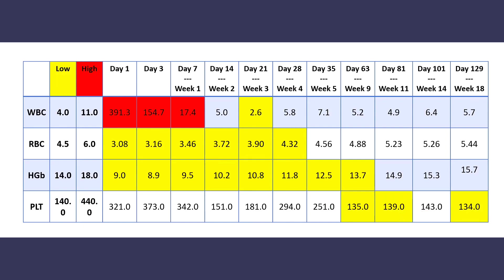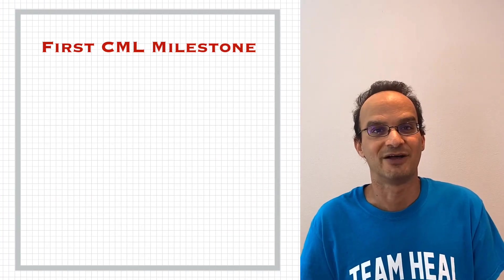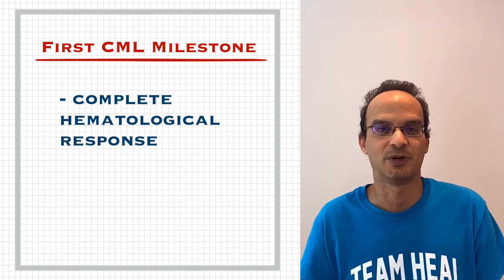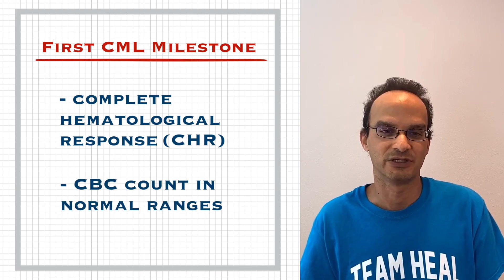Ever since these first few months my blood test results have been normal. One of the first milestones with CML treatment is to get to complete hematological response, or CHR. This means that your blood counts have come back to the normal ranges. Now everyone is different and everyone will go at a different pace — it's not a competition to see how fast your blood counts can return back to normal. Everyone will react differently to the drug and heal at a different pace. I've shown my results here because I feel like it can be a reference point to see what other CML survivors have experienced.